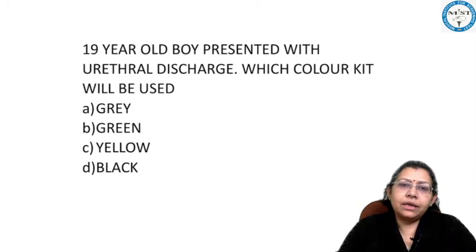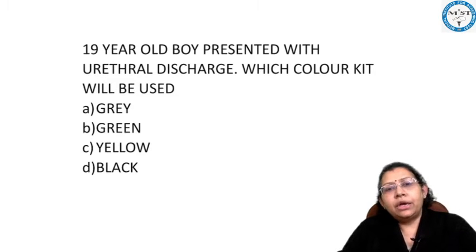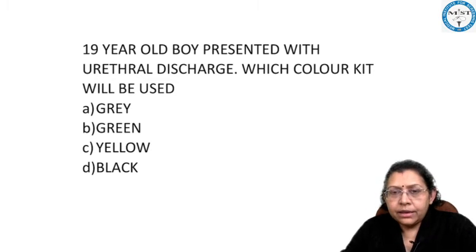Your options are: gray color kit, green color kit, yellow color kit, or black color kit.